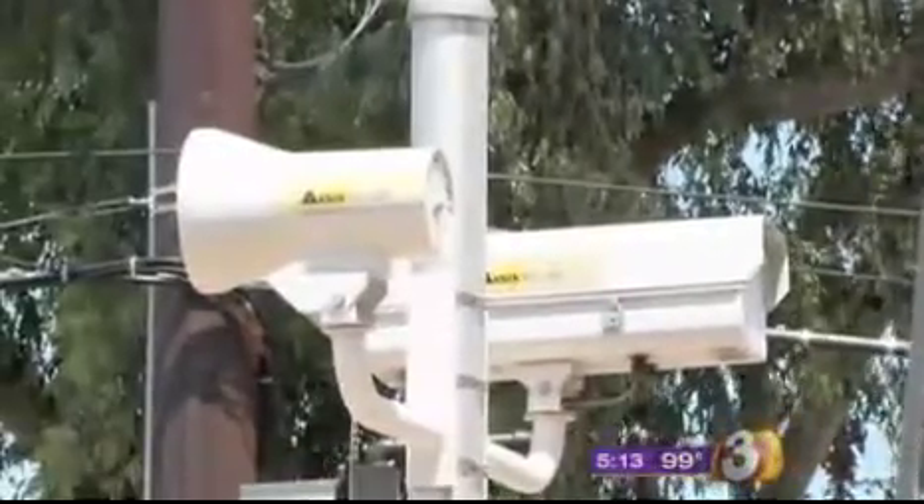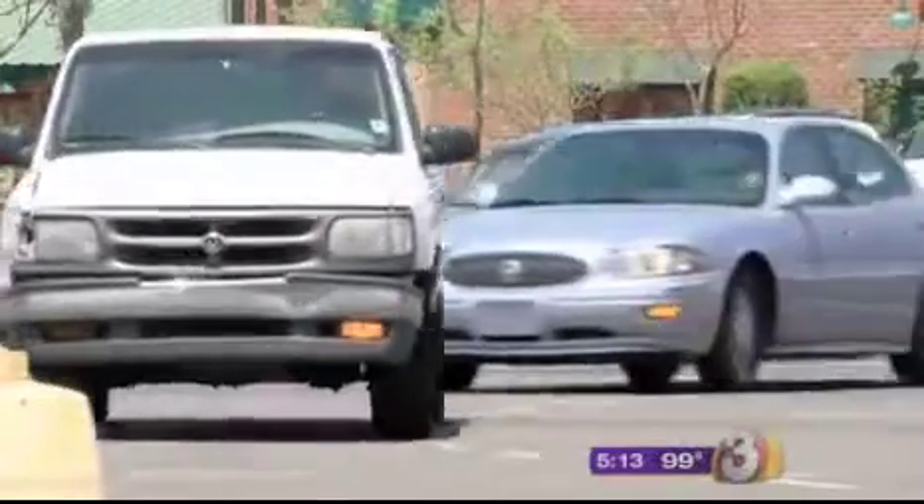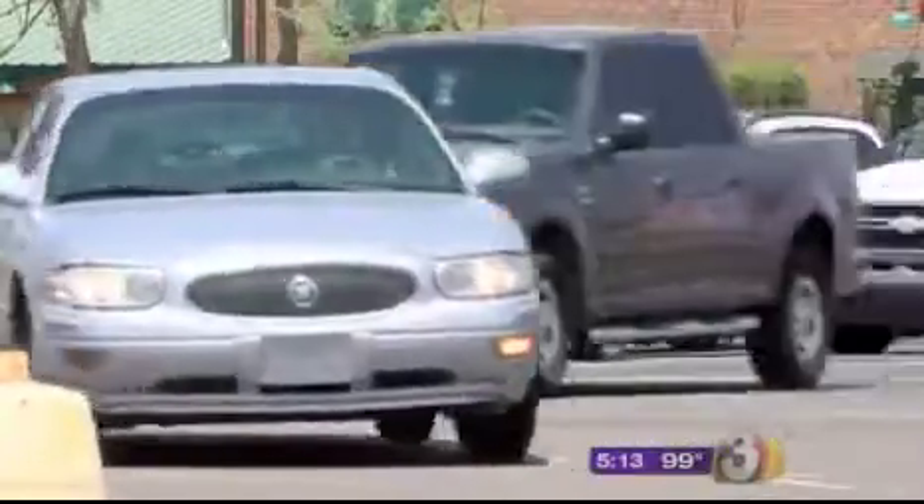Welcome back, everyone. Well, one Valley driver certainly seeing red after getting a ticket for running the light at a busy Mesa intersection. Turns out many drivers are apparently confused about where the actual intersection is. 3TV's Crystal Cruz joins us from Southern and Dobson to explain.